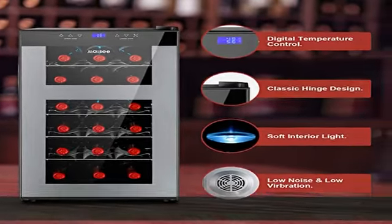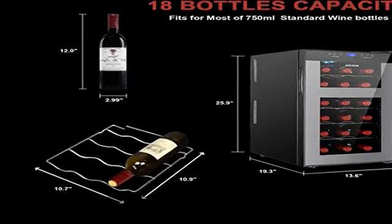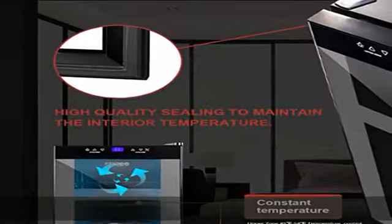The wine cellar uses thermoelectric cooling technology which is quiet and without vibration, so it does not affect family rest even if placed in the bedroom.